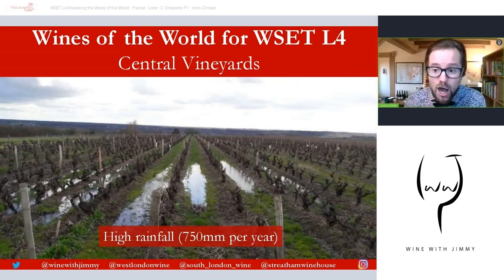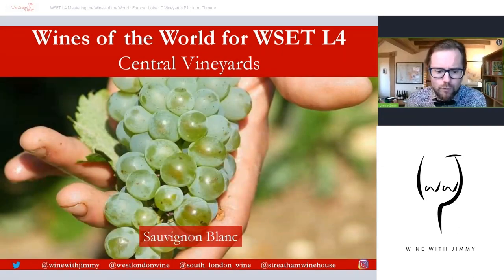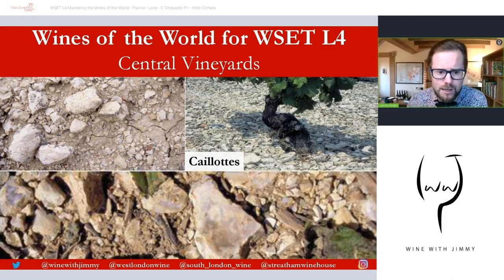The key grape varieties of the Central Vineyards: the principal variety — covered in depth in the next video — is Sauvignon Blanc, by far the most important. Second to that is Pinot Noir, which makes most of the red and rosé wines of the area. The varieties will be explored in detail in the next video.